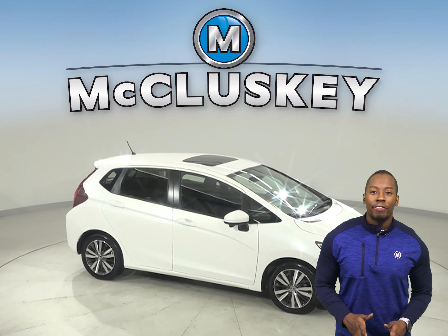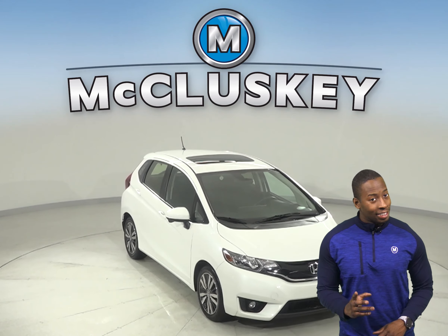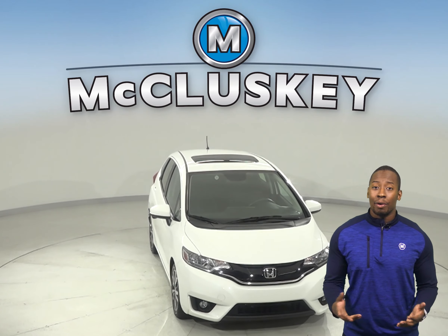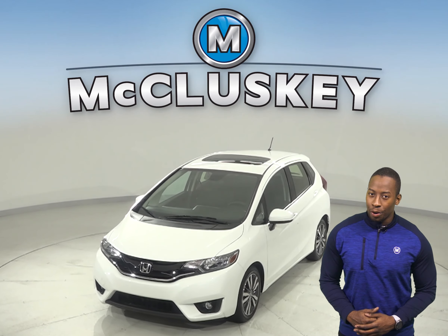Underneath the hood, there is a 1.5-liter i4 engine with a CVT transmission. It also gets 38 miles to the gallon. It's passed our 172-point inspection, and it's more than ready to hit the road.